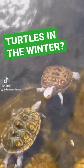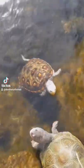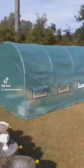A lot of you guys have been asking me, Dan, what do you do with your rarer turtles when it gets cold in the wintertime? And I kind of got nervous, didn't know what to do, so I built a greenhouse.